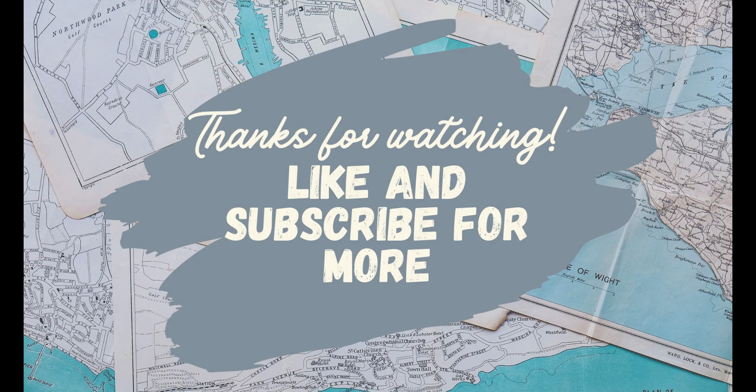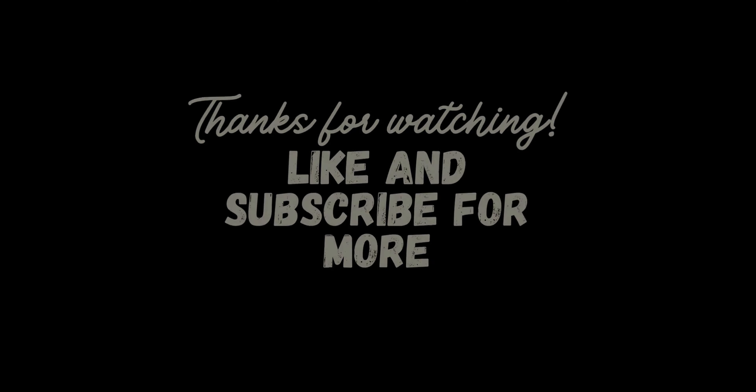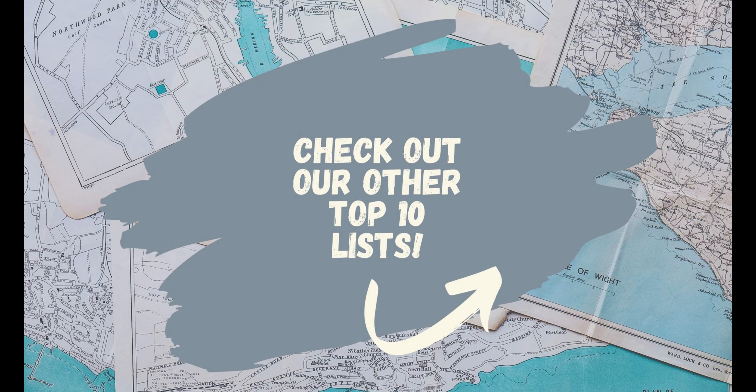To stay updated with our latest videos, like and subscribe. Consider checking out one of our other top 10 videos by clicking here. See you next time!